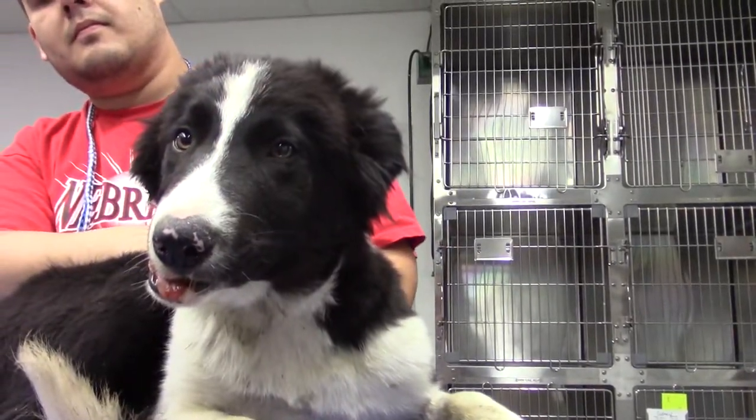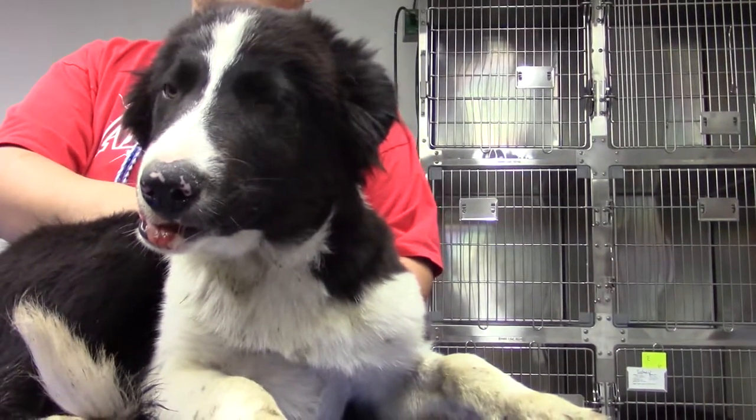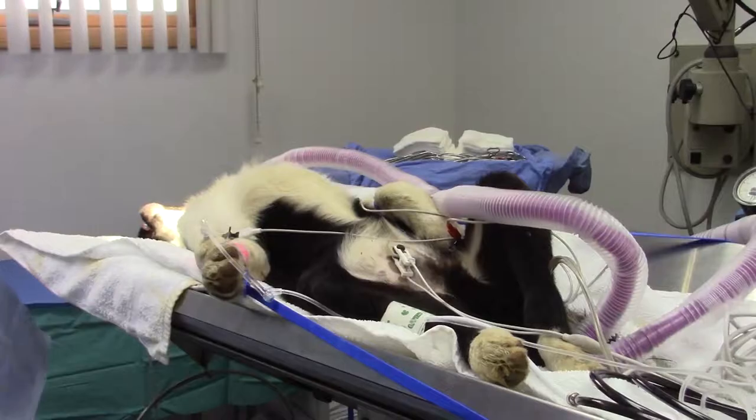You can see that his bottom jaw or mandible is deviated to the right and it's swollen. Here we can see an obvious fracture in the caudal area of the body of the right mandible. We suspect the left side of the mandible is fractured as well, but it's hard to determine exactly what is happening on that side from these x-rays.